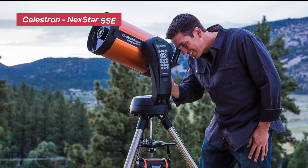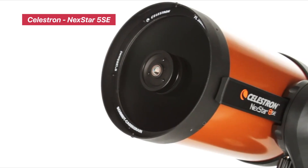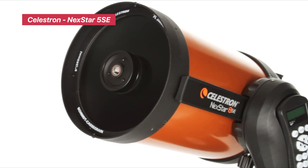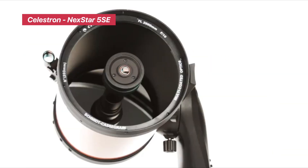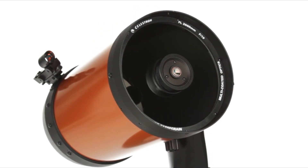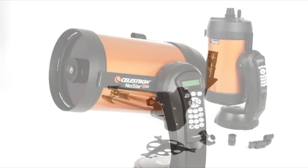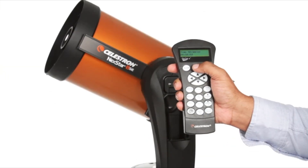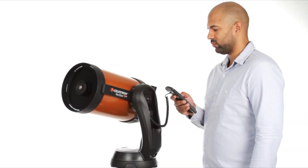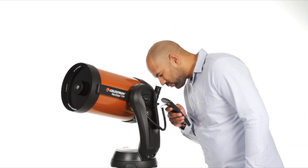Celestron Nexstar 5SE Computerized Telescope. This is a top-tier pick for beginners and intermediate users who want automated stargazing without the learning curve. The 5-inch Schmidt-Cassegrain optical tube delivers sharp, high-contrast views of planets like Jupiter, Saturn, and Mars. Its fully automated go-to mount uses SkyAlign technology to locate and track over 40,000 celestial objects. You just point it at three bright stars, and it does the rest.